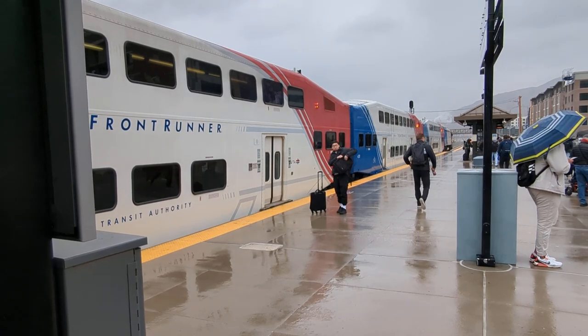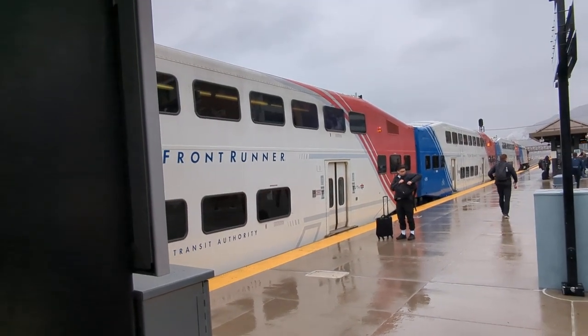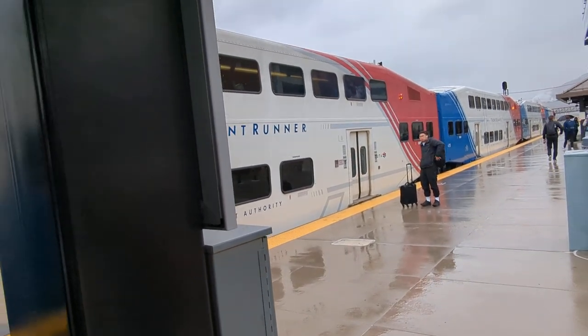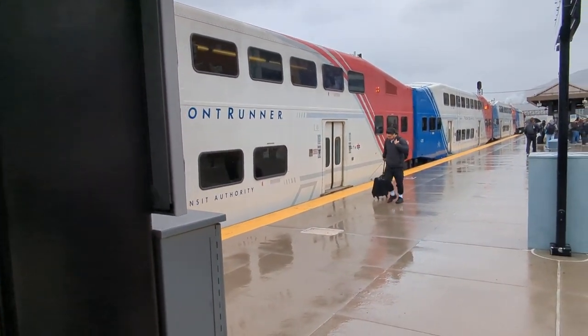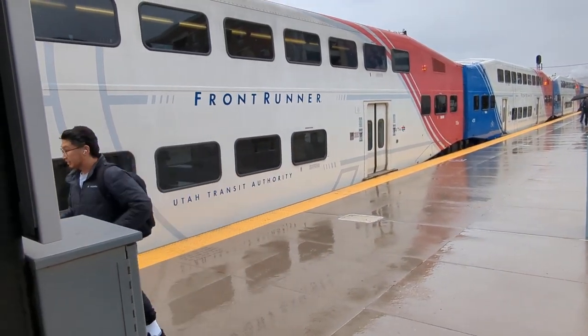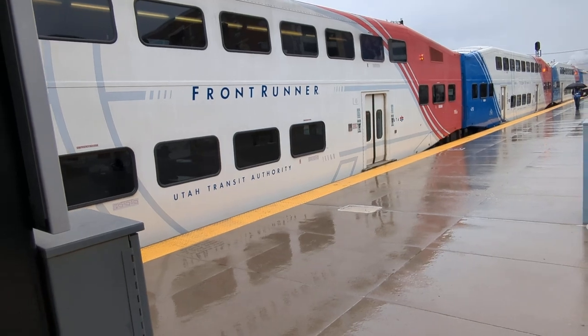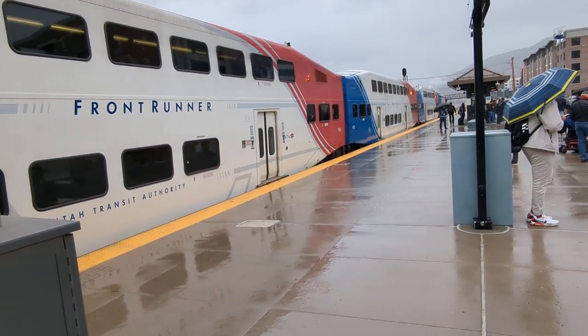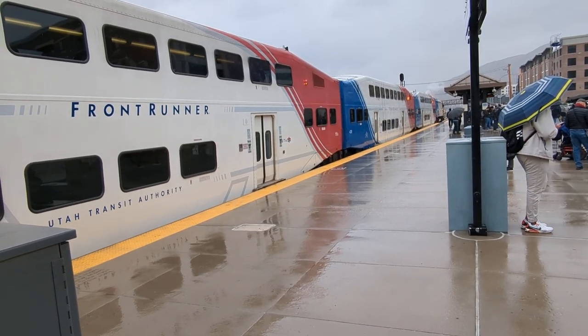Once I finish up at CGCC, one of the benefits for students is that their student IDs basically serve as a pass to ride the Trax, which is really handy.